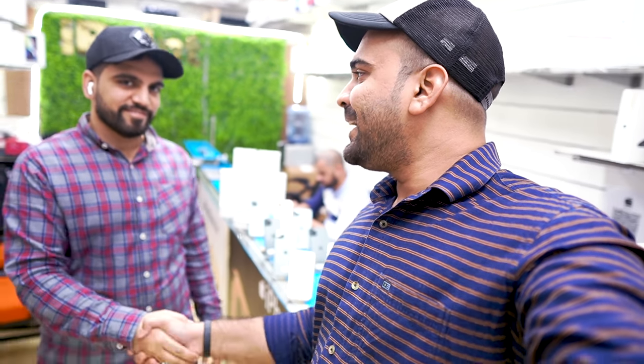Thank you so much Shajal bhai for your time. That is all about this video. I hope you liked this video. If you liked it, please like and comment, and subscribe to the channel. See you in the next video — bye bye!